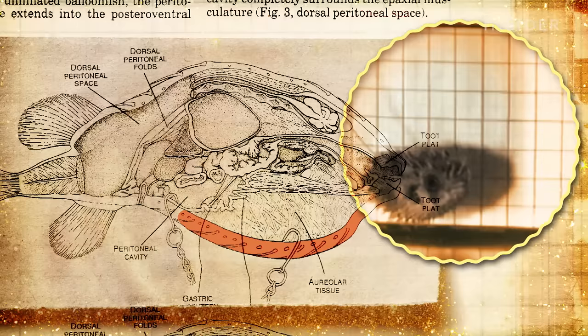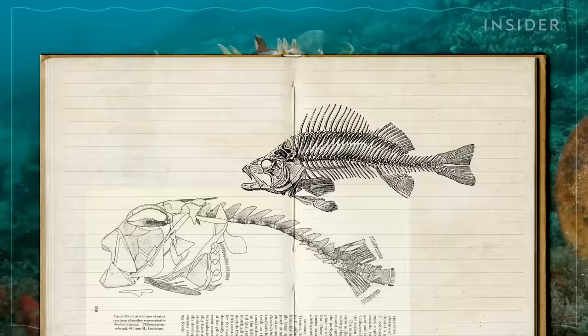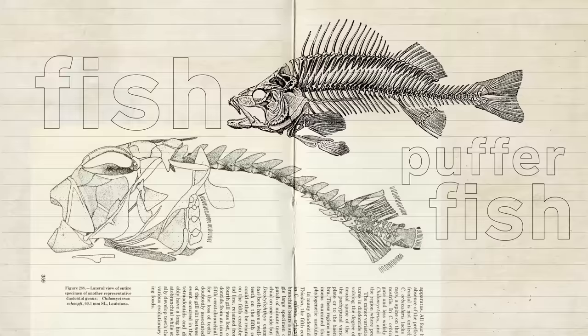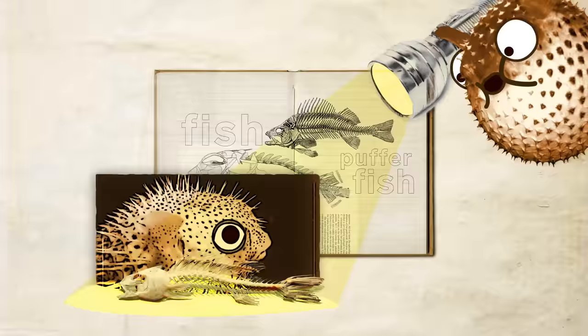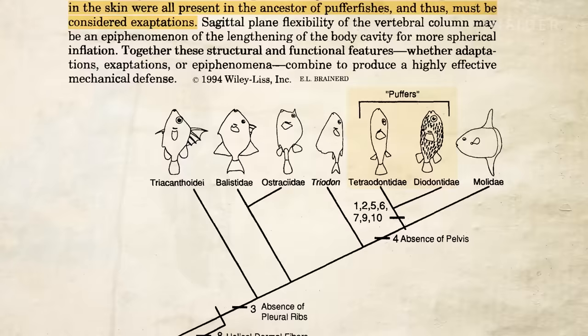But what you won't find inside is even more bizarre. There are a couple of characters that are really helpful in their ability to puff up. One of those is that they don't have any ribs, and another is they don't have any pelvis. In other words, puffers are essentially missing bones. And that's a good thing, because otherwise they'd get in the way of inflation. According to Brainard, if it weren't for these missing bones, pufferfish would probably have never evolved this way in the first place.